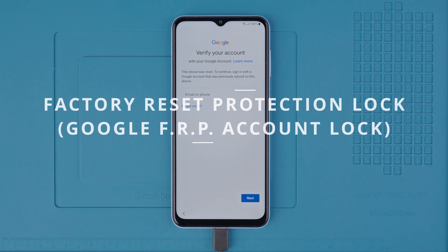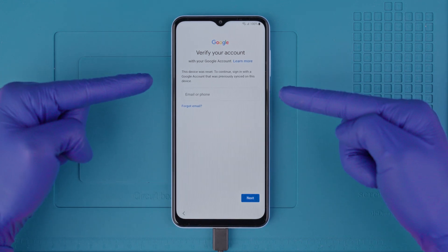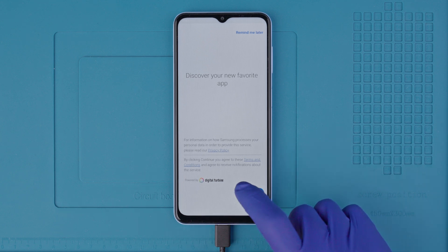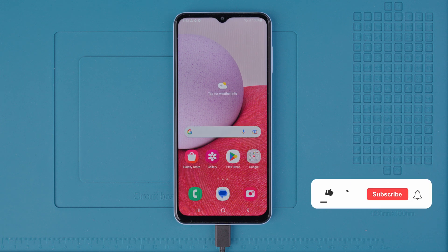In some cases you might experience a factory reset protection lock, or Google account lock. If you purchased a phone locked to a Google account, you will need to contact the previous owner to remove the lock — they can do this by logging into the Google account and removing the device from their account settings. This is the best and cheapest solution. If you cannot reach the previous owner, I will include an article in the description with ethical solutions to completely remove the Google account lock or FRP lock. After that, your phone should be fully unlocked. Thank you so much for watching and I'll see you in the next one.